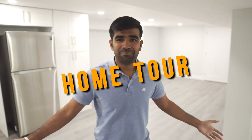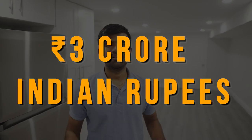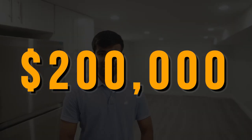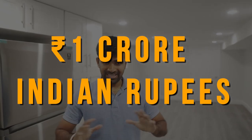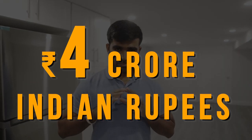This is the home tour. Basically, if you are curious, here is the breakdown in Canadian dollars: the purchase was $560,000, which is almost 3 crore Indian rupees. And we have to renovate for $200,000 Canadian dollars, or about 1 crore Indian rupees. In total, almost $760,000 Canadian dollars — this is almost a 4 crore property.